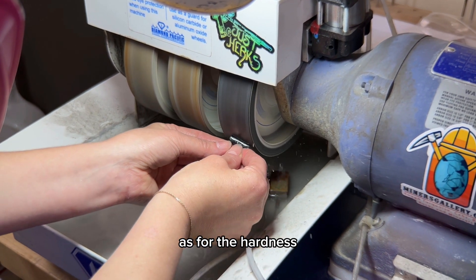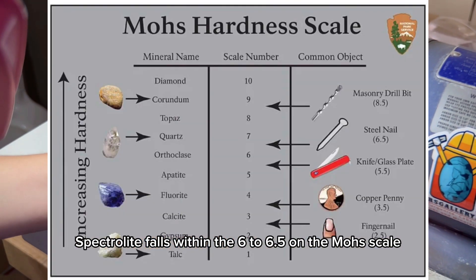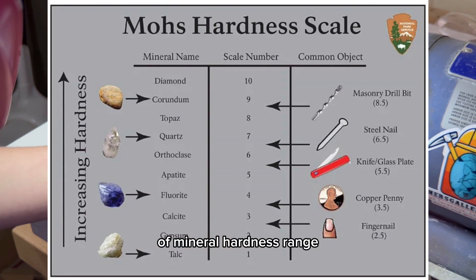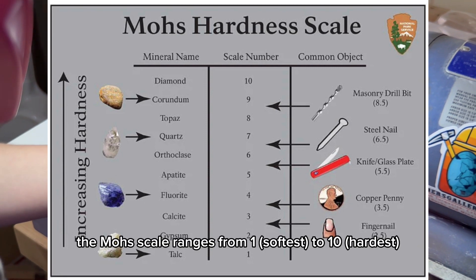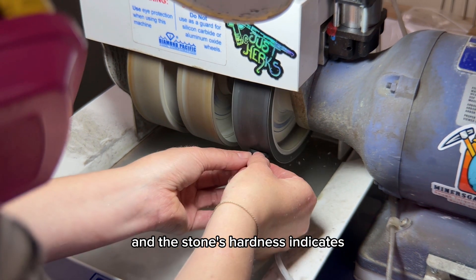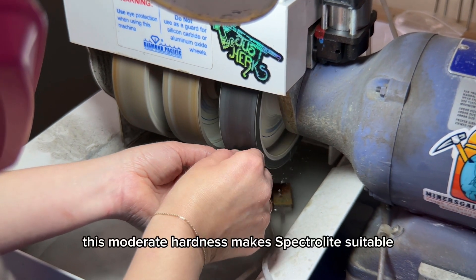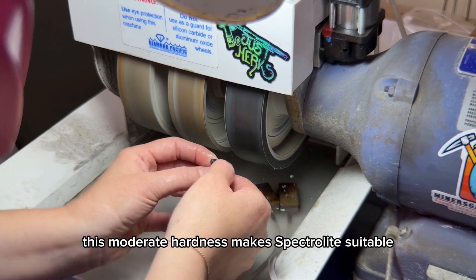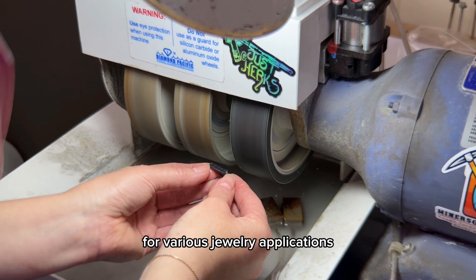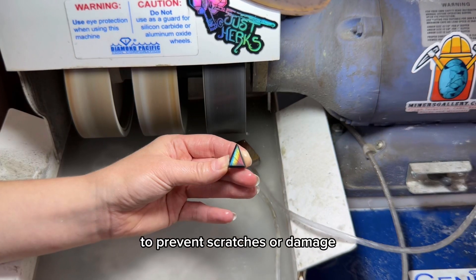As for the hardness, Spectrolite falls within the 6 to 6.5 range on the Mohs scale of mineral hardness. The Mohs scale ranges from 1 (softest) to 10 (hardest). This moderate hardness makes Spectrolite suitable for various jewelry applications, but it's important to handle it with care to prevent scratches or damage.